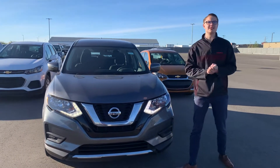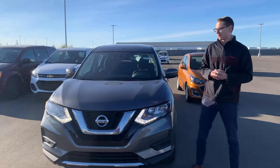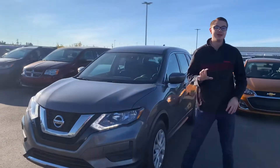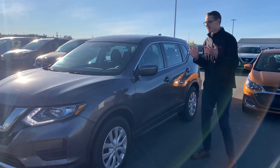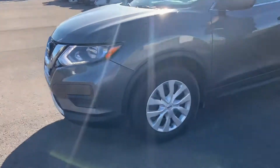I'll show you this 2017 Nissan Rogue that we got in here. Under the hood you've got a 2.5 liter 4-cylinder engine — a perfected 4-cylinder engine by Nissan. Super powerful and quite efficient.